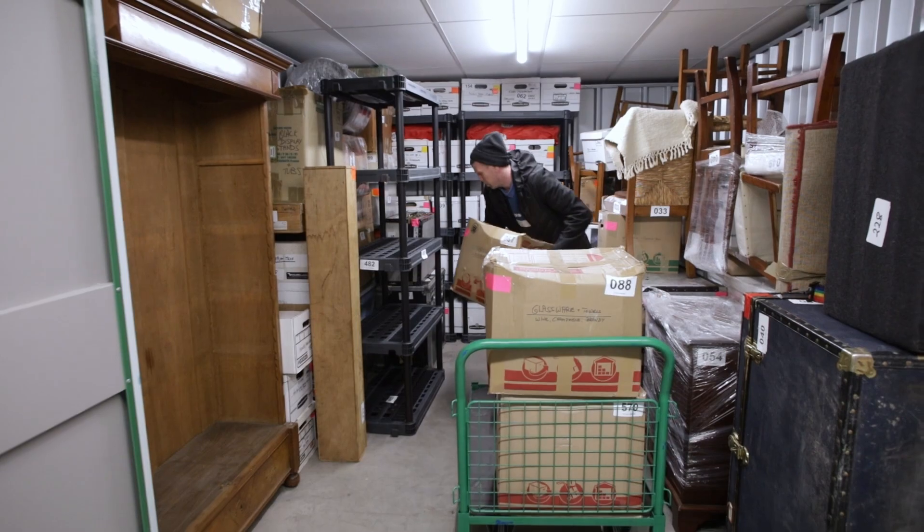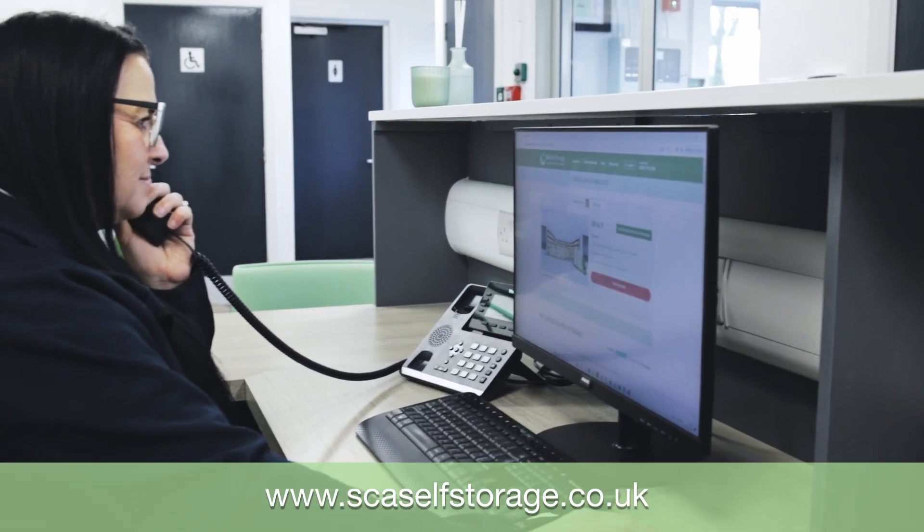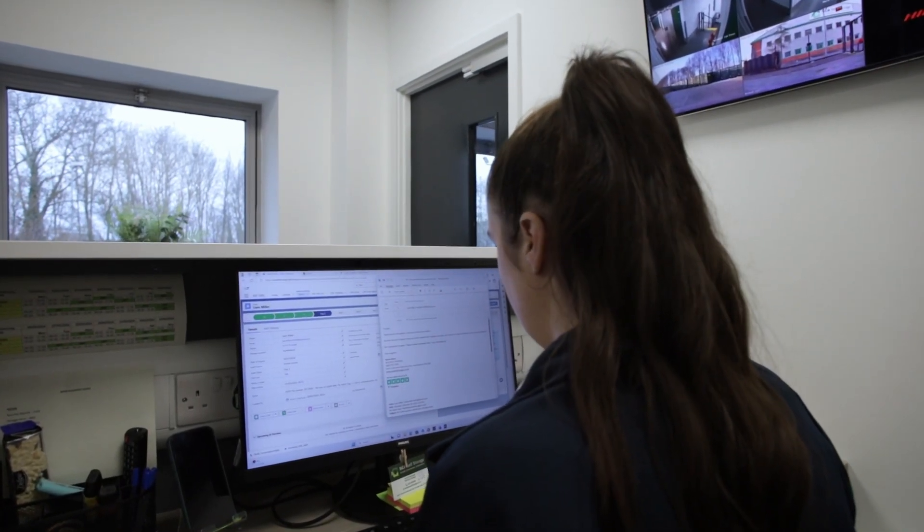Visit us today at scaselfstorage.co.uk to book your storage unit, or call and speak to one of our friendly team members who will be happy to assist you in finding the best storage solution for your needs.